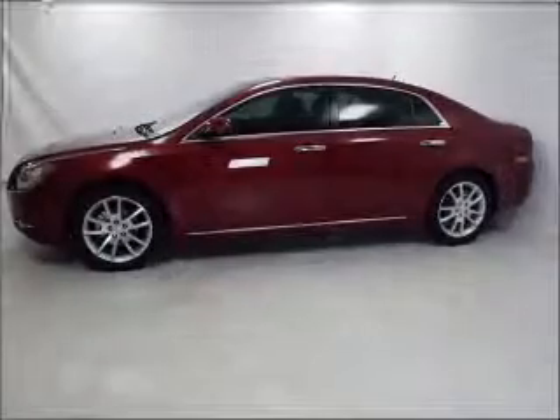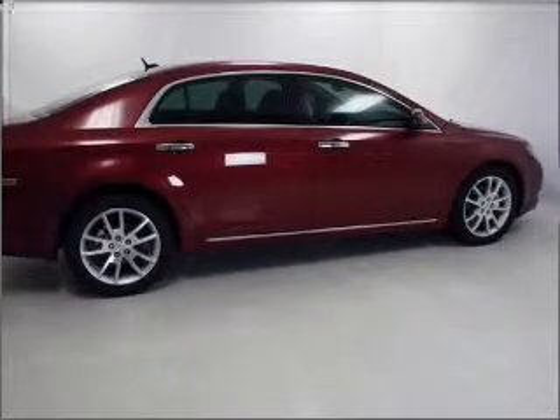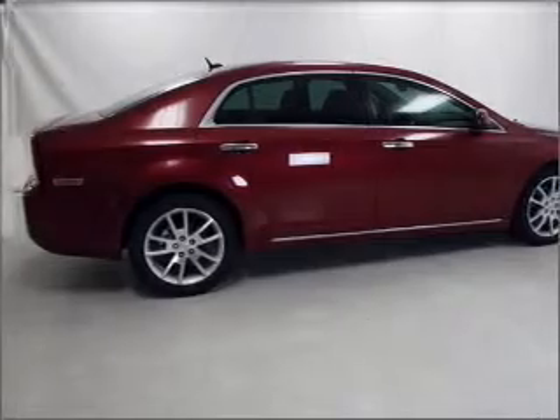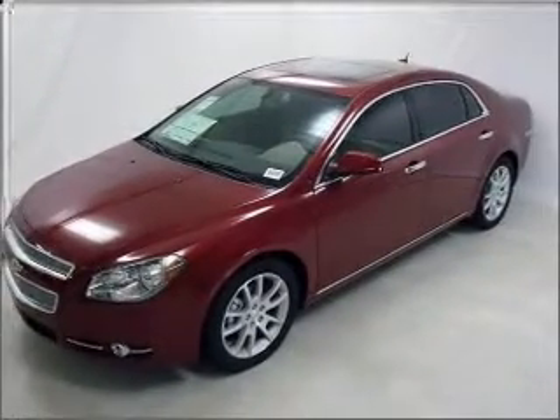Premium wheels give a more luxurious look. Treat yourself to the splendor of a premium sound system. The anti-lock braking system will help deliver you safely to your destination. Indulge in the comfort of heated seats. Let the outside in with a built-in sunroof.